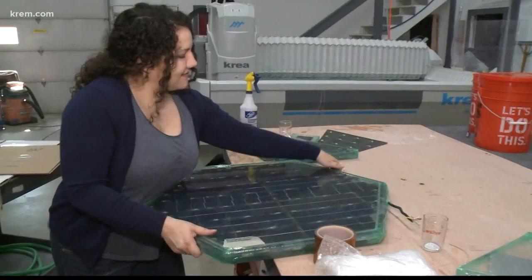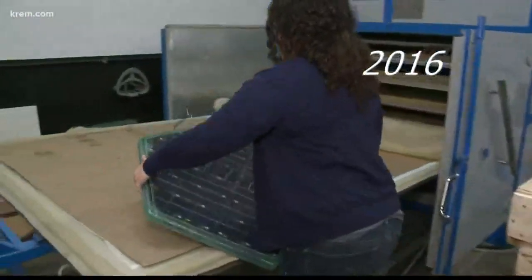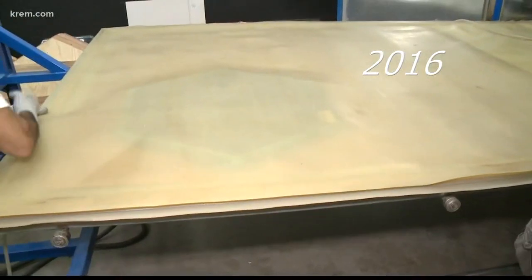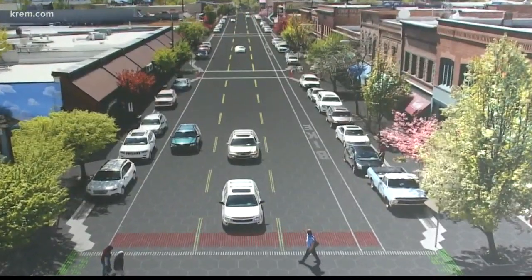They've been very careful with the money, stretching it as far as they can. That allowed them to buy a Sandpoint building to serve as Solar Roadways' research and development headquarters. They hired a few employees and bought their first small-scale manufacturing equipment — equipment not actually made to make solar roads, since nobody ever needed machines for that before. One of the biggest lessons learned was that the machines break.